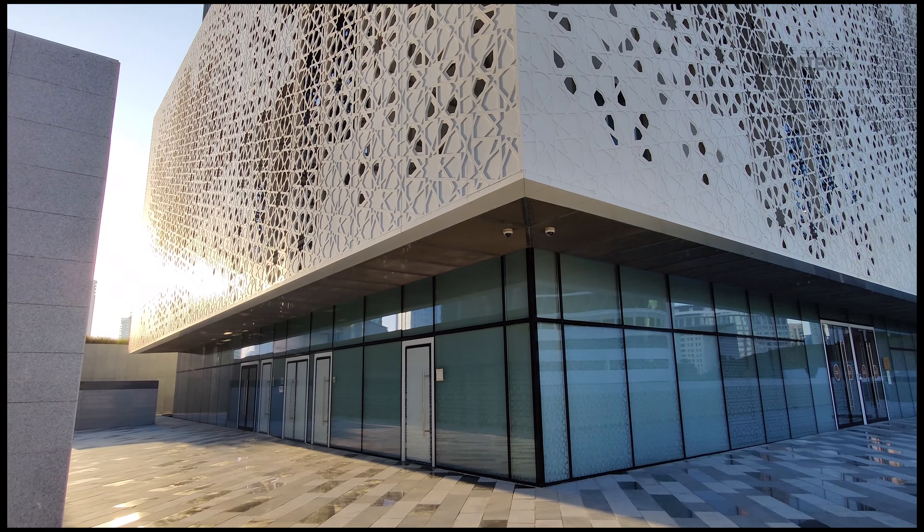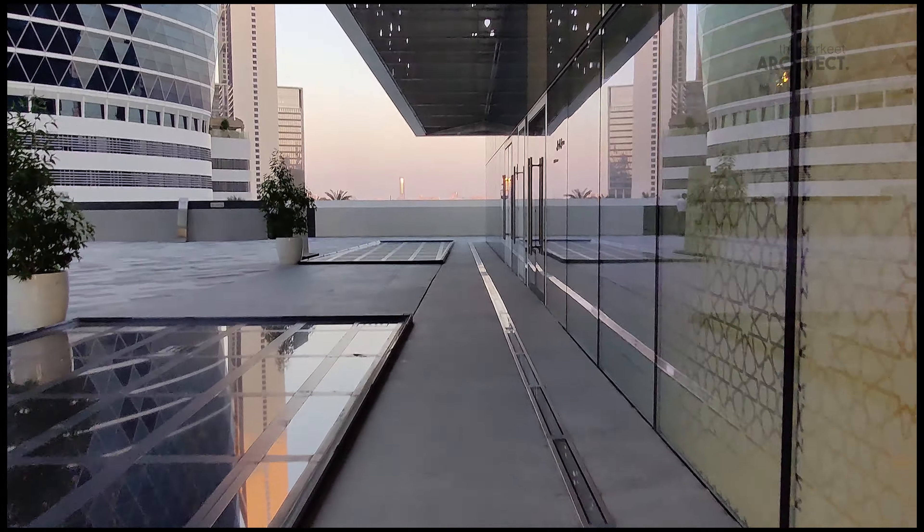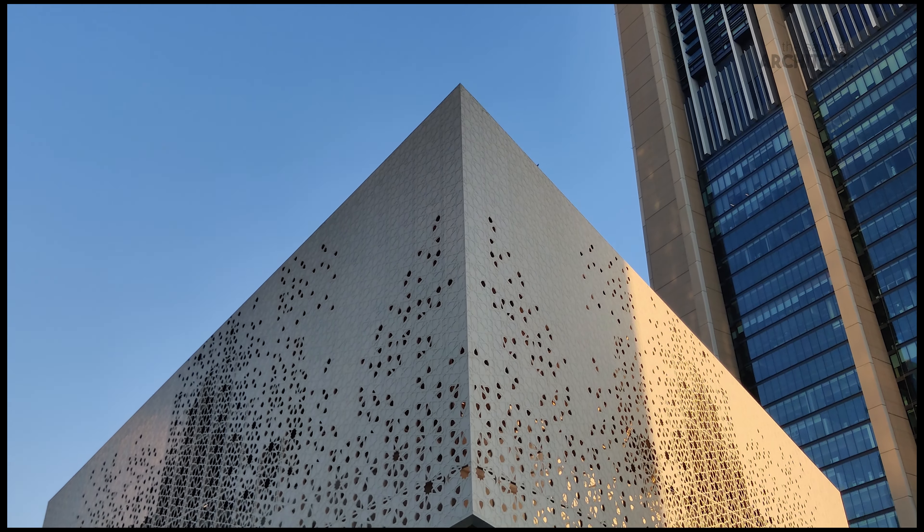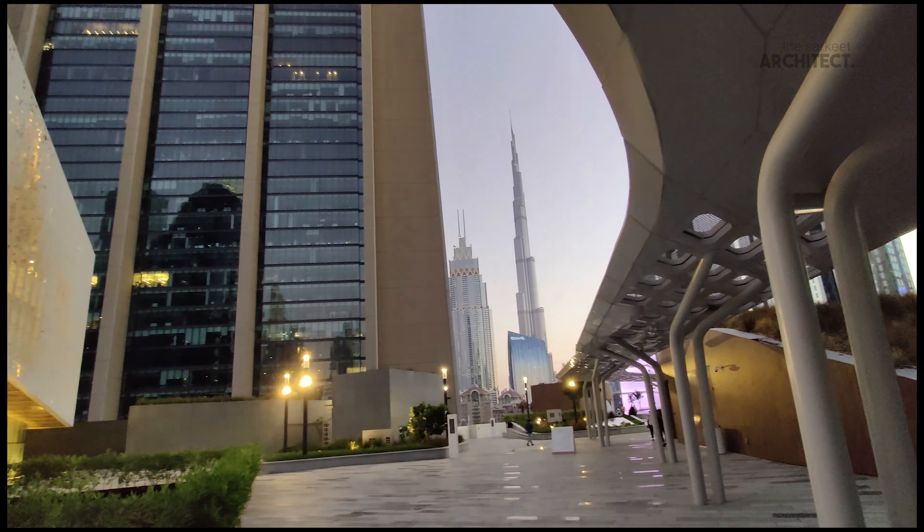The exterior has a minimalistic design while the interior tends to be more elaborate, with an exquisite chandelier inspired by the traditional Muqarnas — the three-dimensional version of the most common two-dimensional Islamic geometric design.